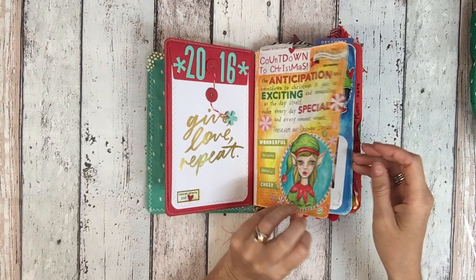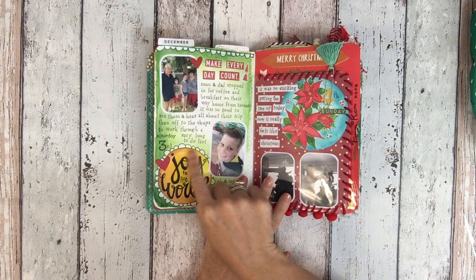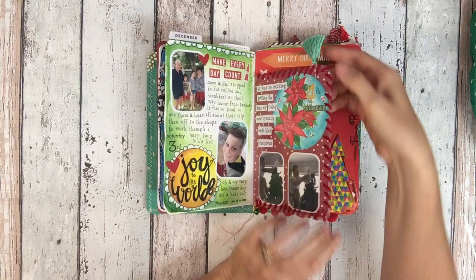This is more like just a bit of a talk about what the December daily is to me. Then it just goes into day one and two.